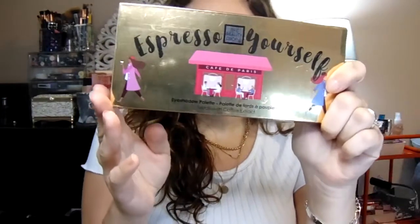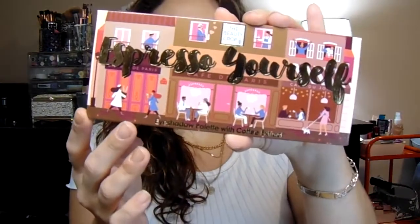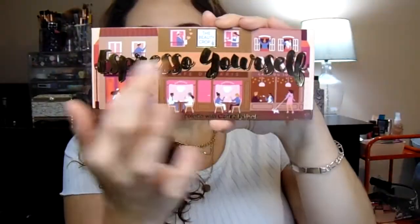I saw this eyeshadow palette and thought it was really, really cute. It's from the Beauty Crop and it's called Espresso Yourself — I thought that was absolutely adorable. It's only $5.99. The packaging is really cute, with little people in coffee shops because it's all coffee/espresso themed. There are 21 shades in this palette for only $5.99, which I thought was pretty good. They have all different coffee-themed shade names: flat white, gingerbread, caramel latte, toffee coffee, gold roast, cinnamon, amaretto, and on and on.